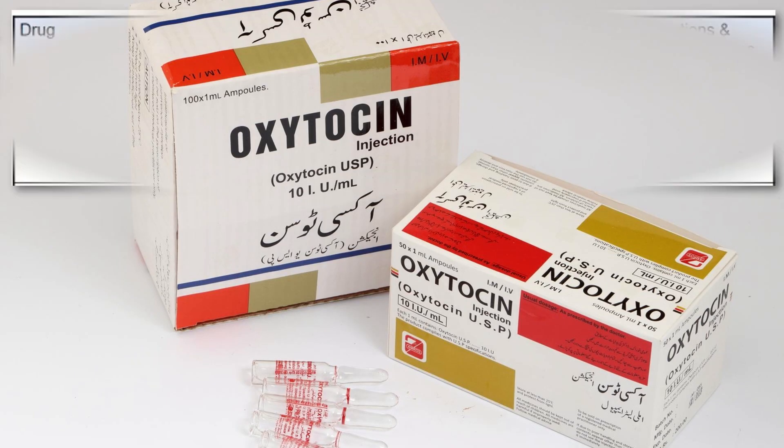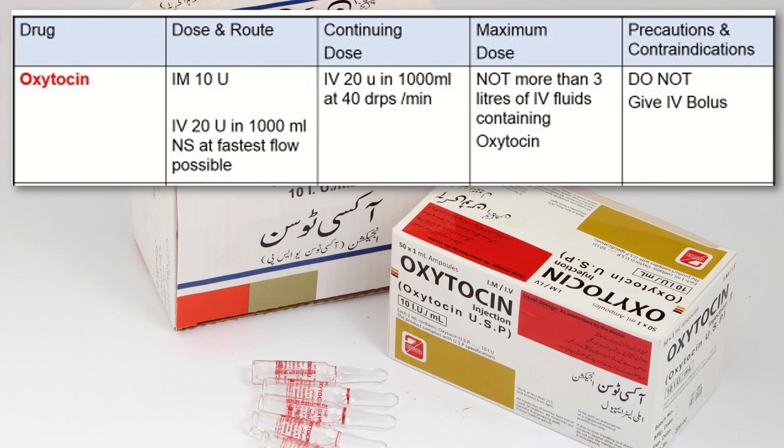The first uterotonic is oxytocin. The dose is 10 units intramuscular. It can also be given as 20 units in 1000 ml normal saline intravenously at the fastest flow possible. The continuing dose is 20 units in 1000 ml IV at the rate of 40 drops per minute. For the maximum dose, do not give more than 3 liters of IV fluid containing oxytocin. Do not give IV bolus.